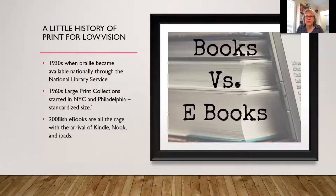A little history — I found a book done in the 1980s, a giant study done in Britain on large print users, and that kind of started this whole ball rolling. Going back into the archives, I was interested in when large print actually came about in libraries. In the 1930s, Braille became available nationally. Then in the late 1960s — around 1968 — New York City and Philadelphia started the first large print collections. So it's roughly as old as I am and hasn't been around a super long time.